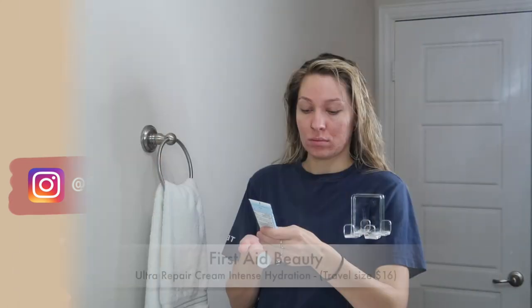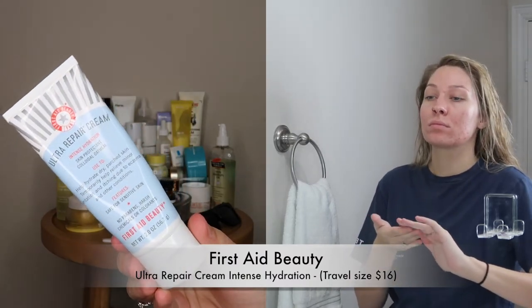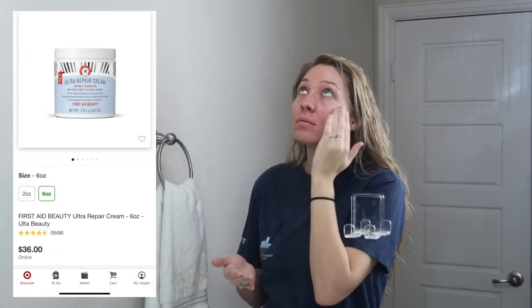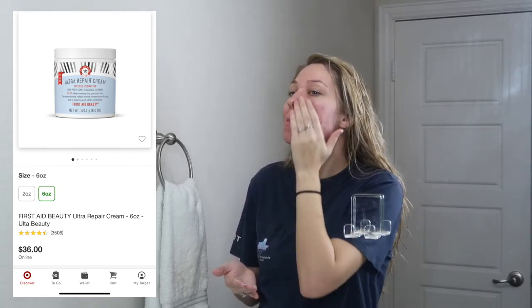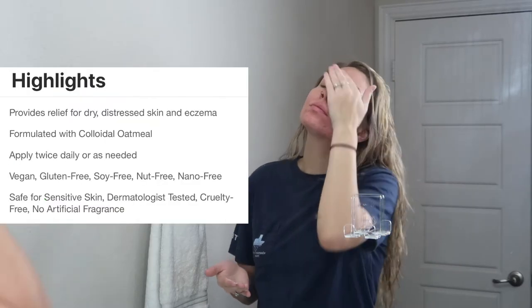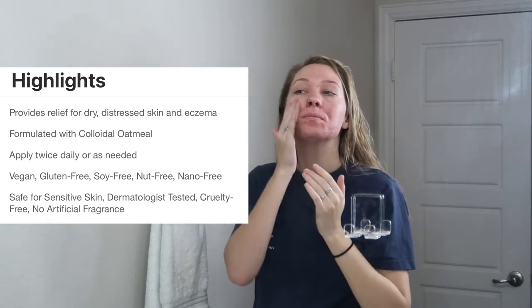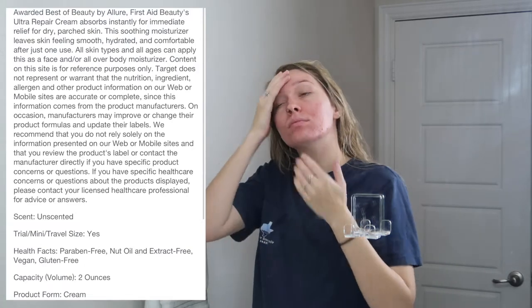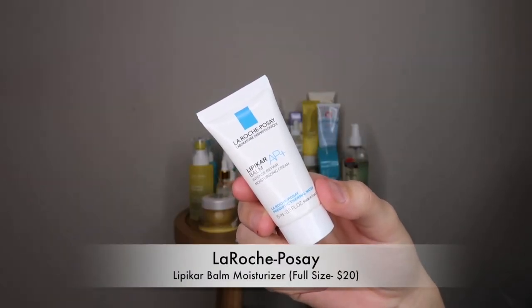Next up is my moisturizer — the Ultra Repair Cream by First Aid Beauty. I am obsessed with this one. You can use this on your face or all over your body, even if you have eczema. It's good for all skin types including sensitive skin. It has colloidal oatmeal in it, so it's going to help with any skin irritation — like if you have a rash, it will help to soothe it.